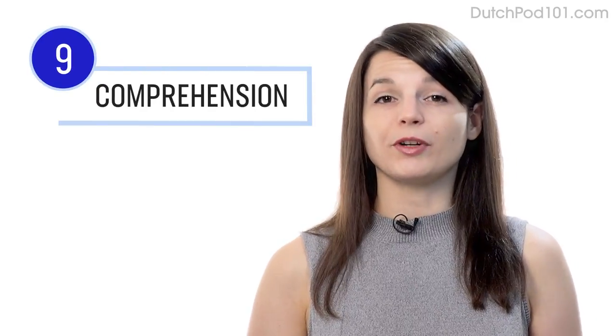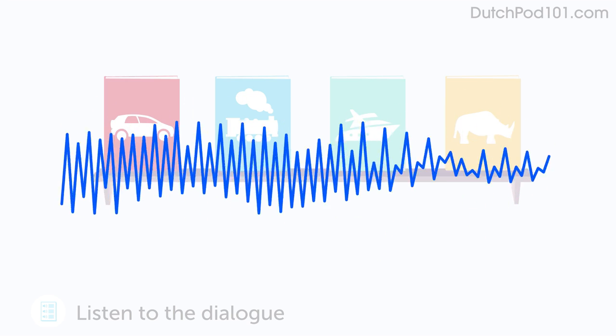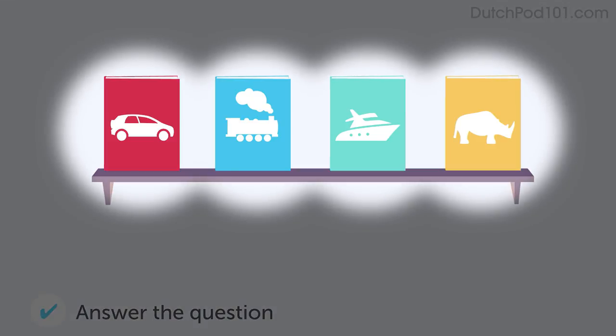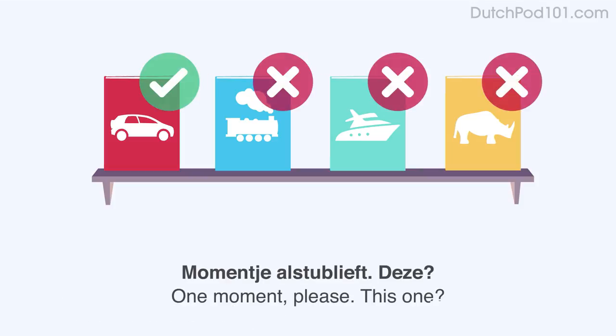Number nine: take the listening comprehension lessons. These lessons are designed to test your listening skills. You'll hear a dialogue in the target language, and based on the dialogue, you'll be asked to answer a question to check if you understood. There are no translations here, except for the subtitles. Read along with the subtitles to understand everything.